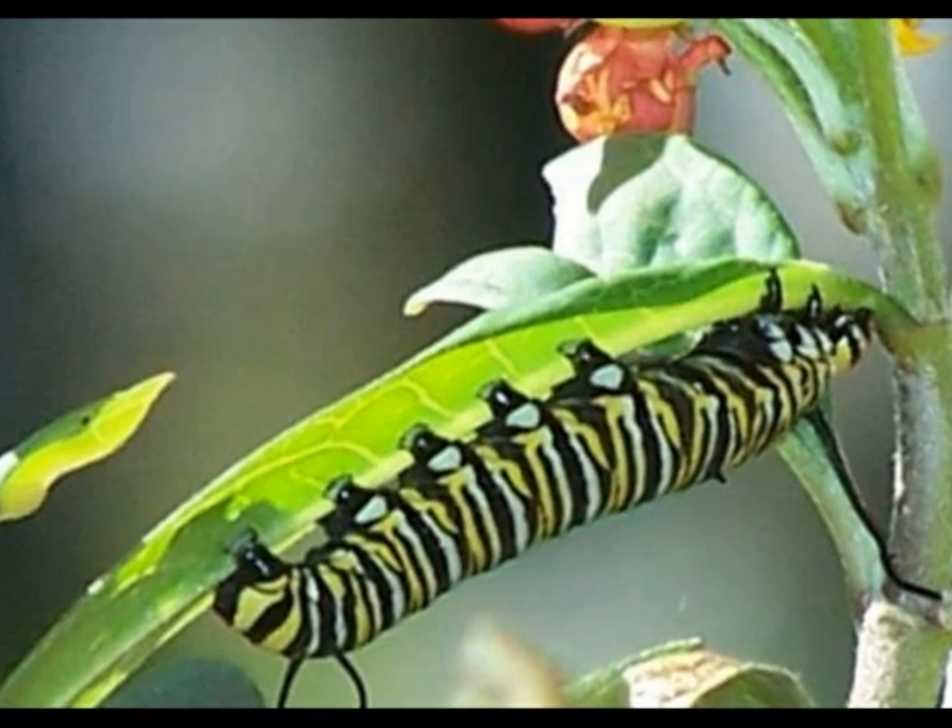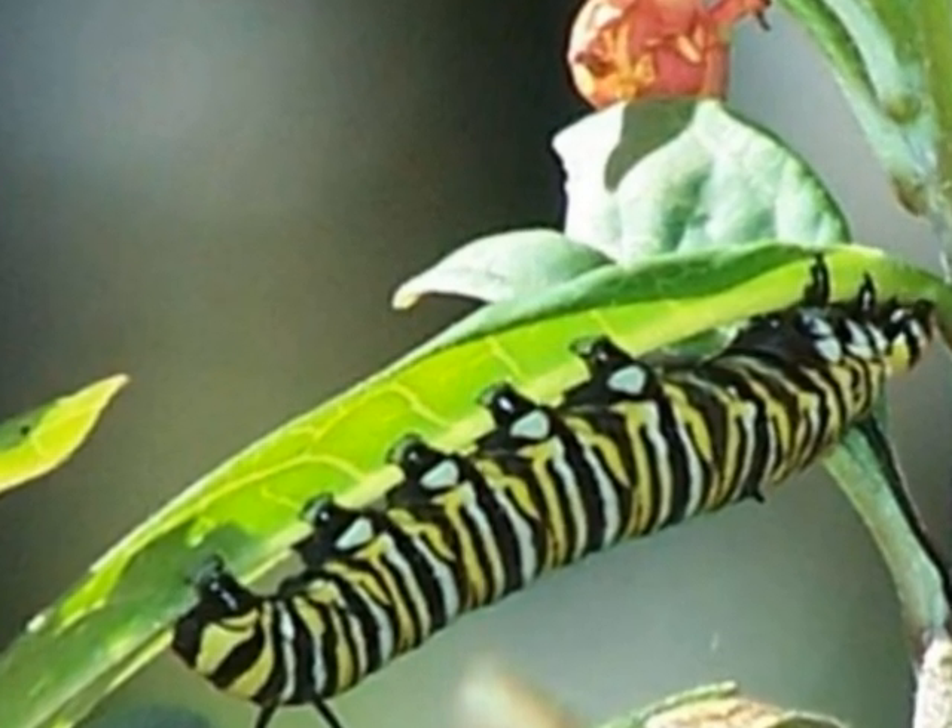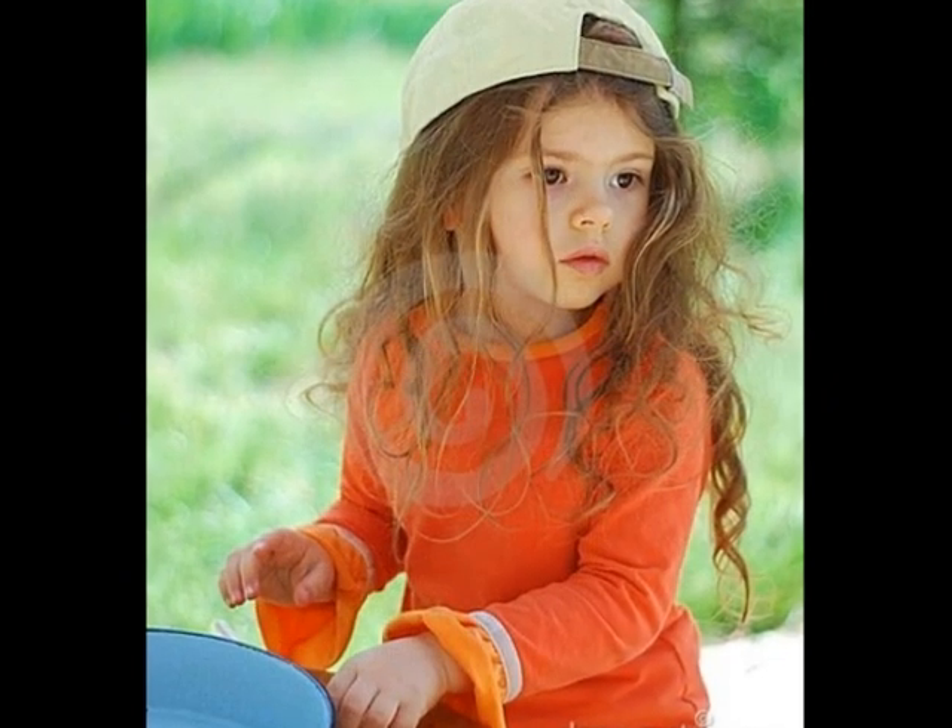This is a yellow and black caterpillar eating a leaf. This is a little girl playing.